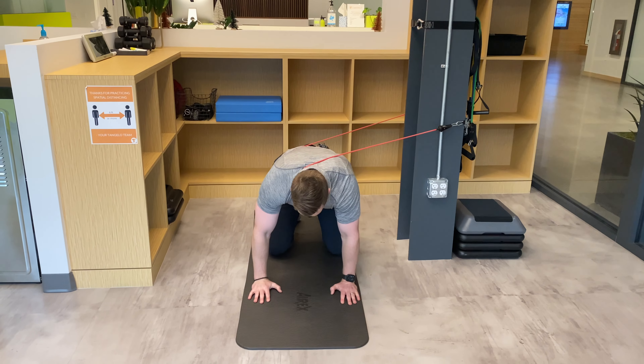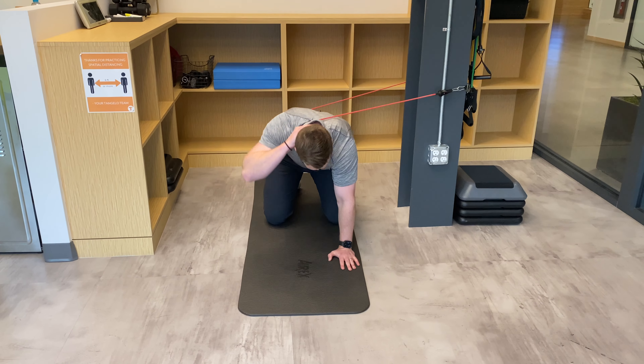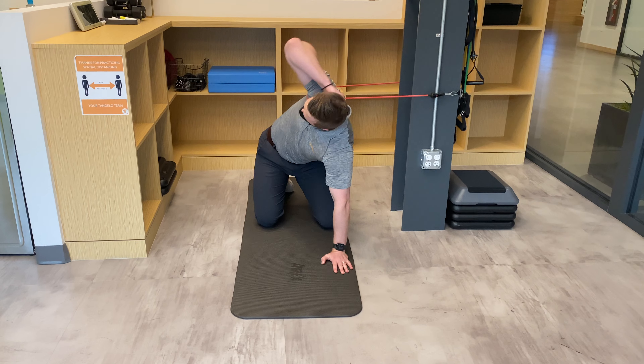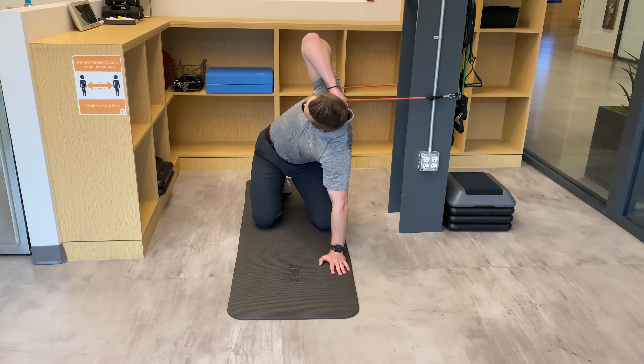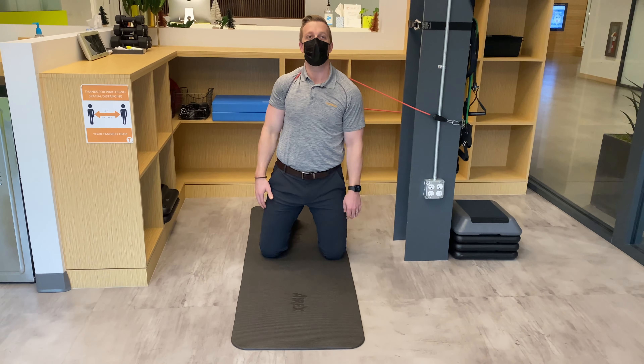From this position here, assuming the normal thoracic rotation position, I'm going to go ahead and open up and let that band help us along. Give this one a try and gain some extra mobility.